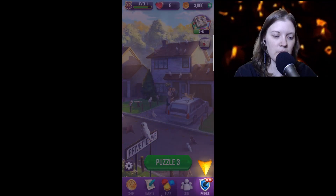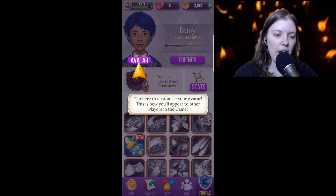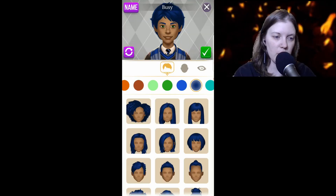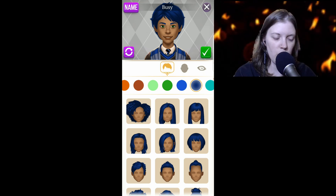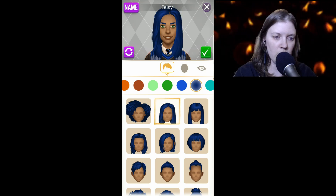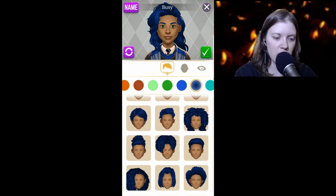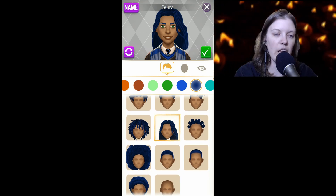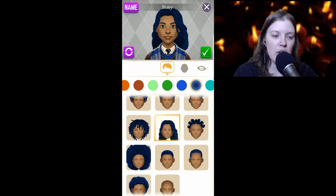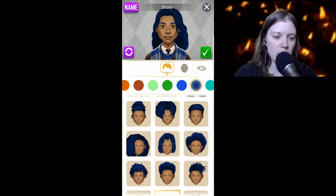We're still at Level 1. Oh, we got a new button — our avatar! Let's customize. I like that you don't have to buy these. A lot of games offer like two or three free customizable options and then you have to buy the rest, and that's just utter nonsense.